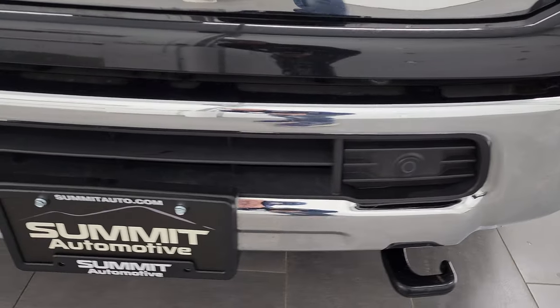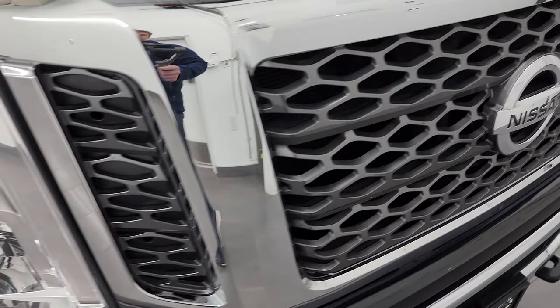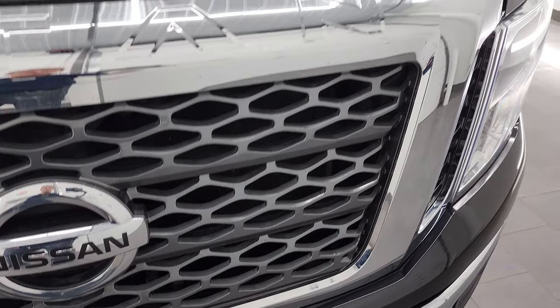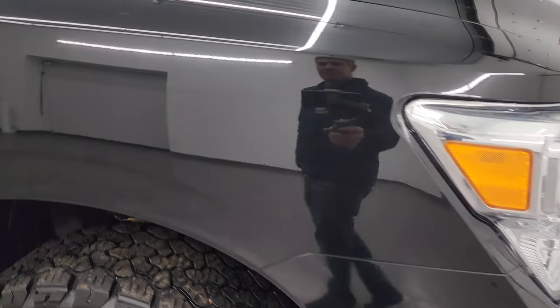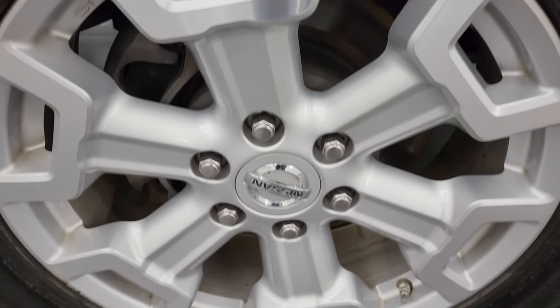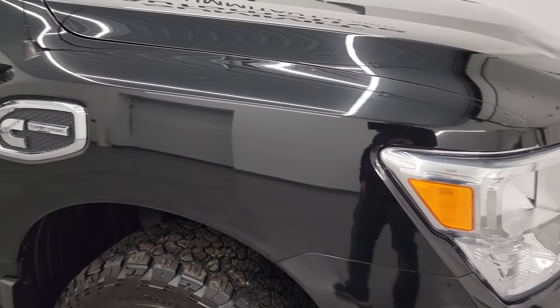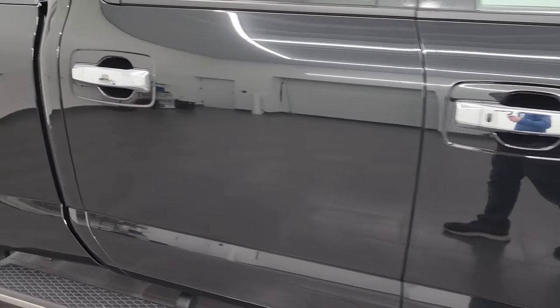The front bumper has front bumper parking sensors — I didn't see any major dents or dings on there, and the grille is in really nice condition as well. The hood is in nice shape with no major dents or dings, and the passenger side front fender looks really good. The passenger side front wheel has no scuffs or scrapes. Magnetic Black has just a little bit of metal flake to it — it's got some purples and greens in that flake, a pretty good looking color.